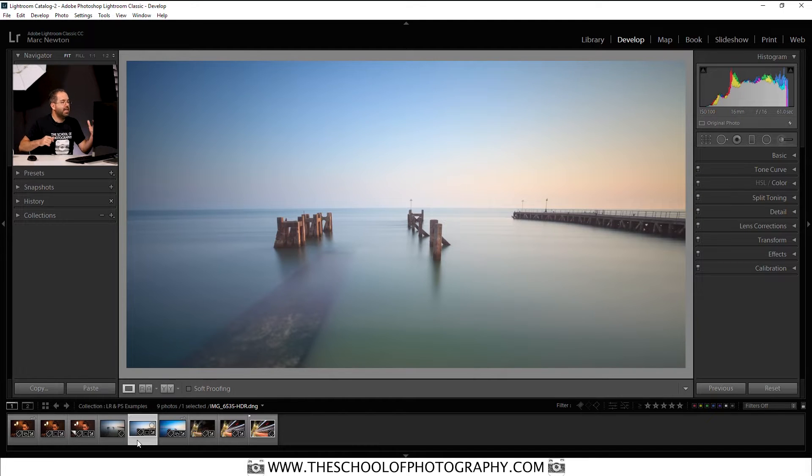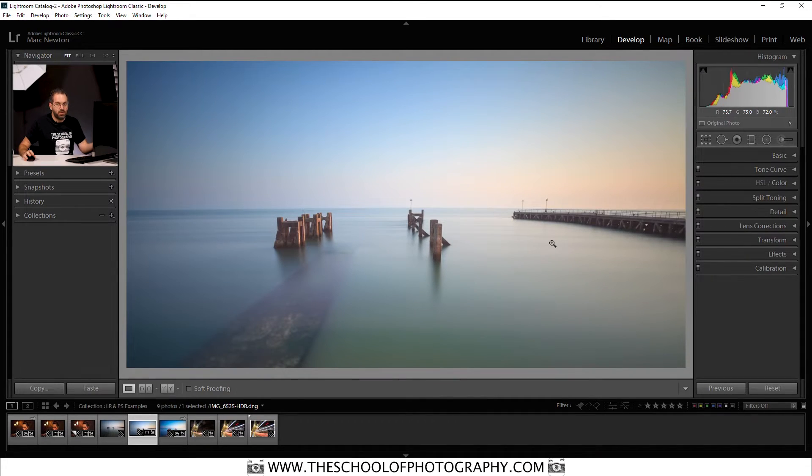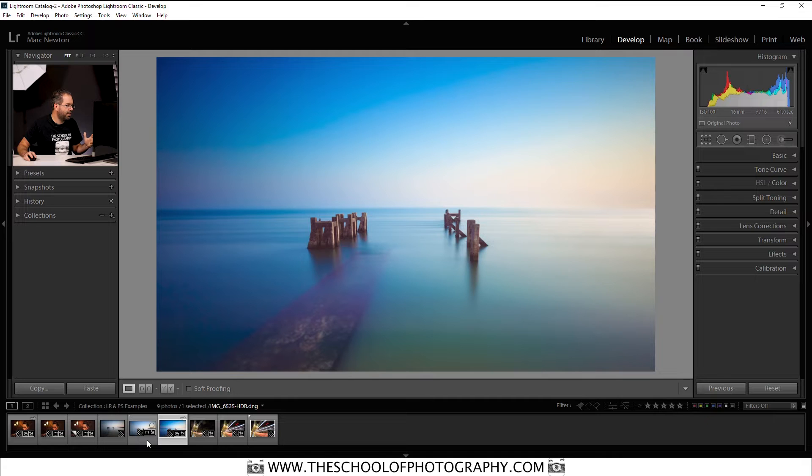I've cropped it and done some global edits with the colour, tonal range, shadows, highlights, etc. What I've got in this picture is a massive jetty popping out into the sea, and I don't want it there. There's no way that Lightroom can get rid of that — you need to use Photoshop. So I exported it into Photoshop and got rid of it. Here is the Photoshop edit: here's the Lightroom edit and here's the Photoshop edit. As you can see, the jetty has totally disappeared.